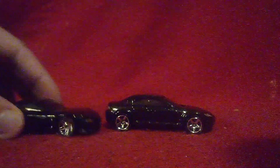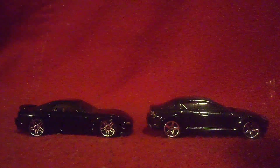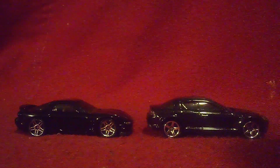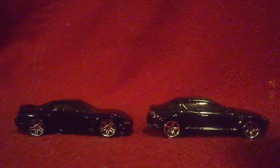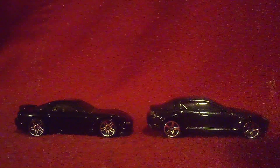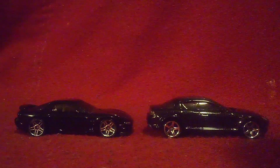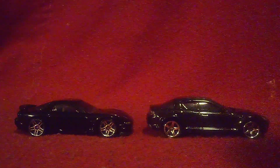Now let's take a look at the side. The RS8 is a Mad Boss car, so the wheels are totally different, and the RS7 is from Hot Wheels — totally different wheels on this one. Also, the RS8 has wing mirrors, but the Hot Wheels version of the RS7 does not have that.